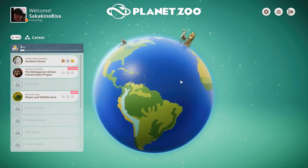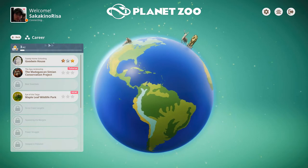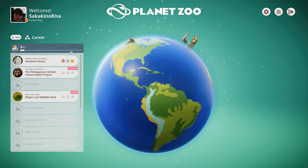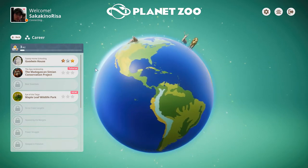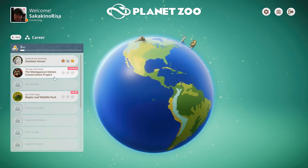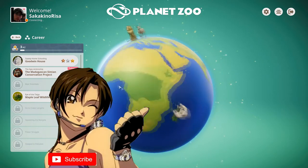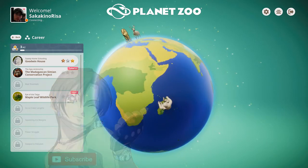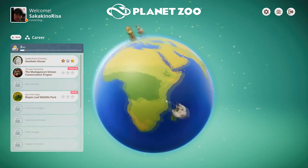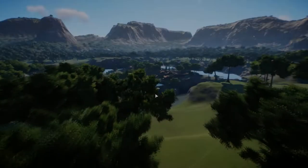Hello again everyone, Sokka here and welcome back to Planet Zoo career mode. We got three out of 42 stars gold on the Goodwin House, and today we are doing the Madagascan Simian Conservation Project tutorial - probably some stuff we already know. But if we look at Madagascar here, we can see the simian on his butt, so let's see what the tutorial has in store for us today.